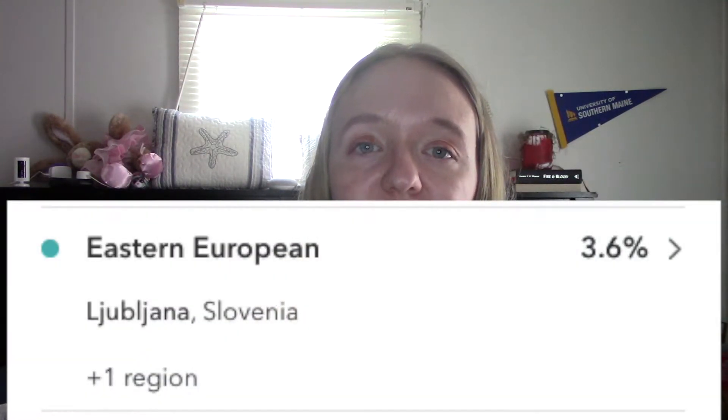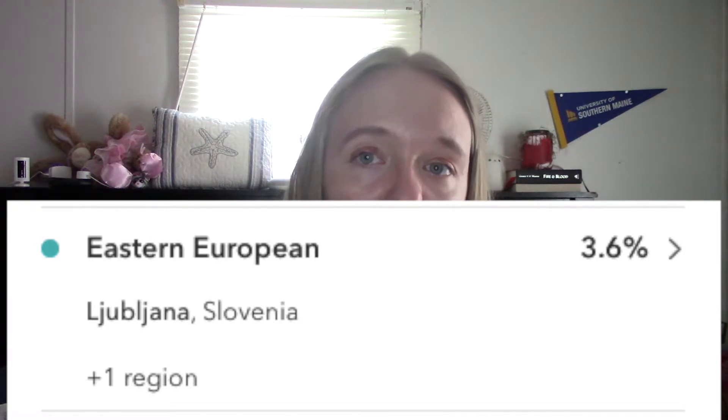I was 1.5% Scandinavian but with this recent update there is now no Scandinavian ancestry detected. I was 14.8% broadly Northwestern European — what that means is that they found DNA that matches that region but they can't assign it to a specific place — and now that has gone down to 3.5% broadly Northwestern European. I was 4% Eastern European specifically traced to Slovenia, and now that number has gone down to 3.6% Eastern European traced to Slovenia.